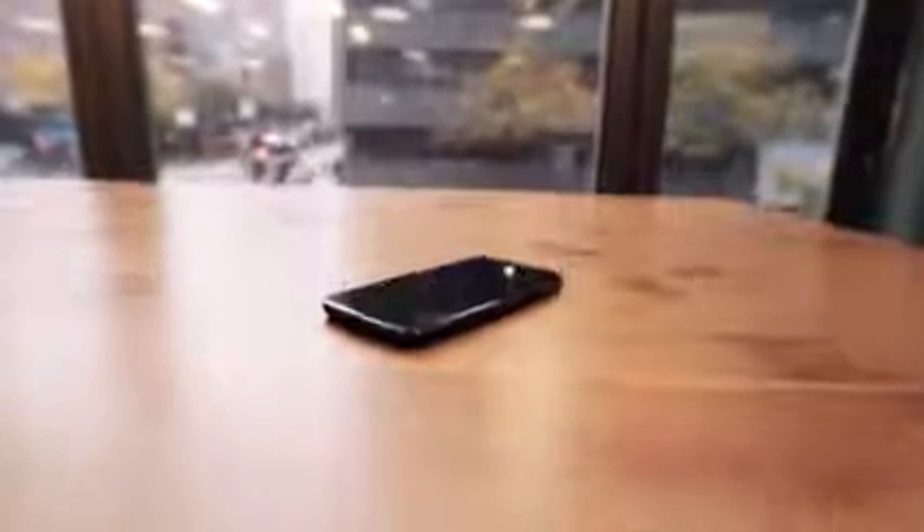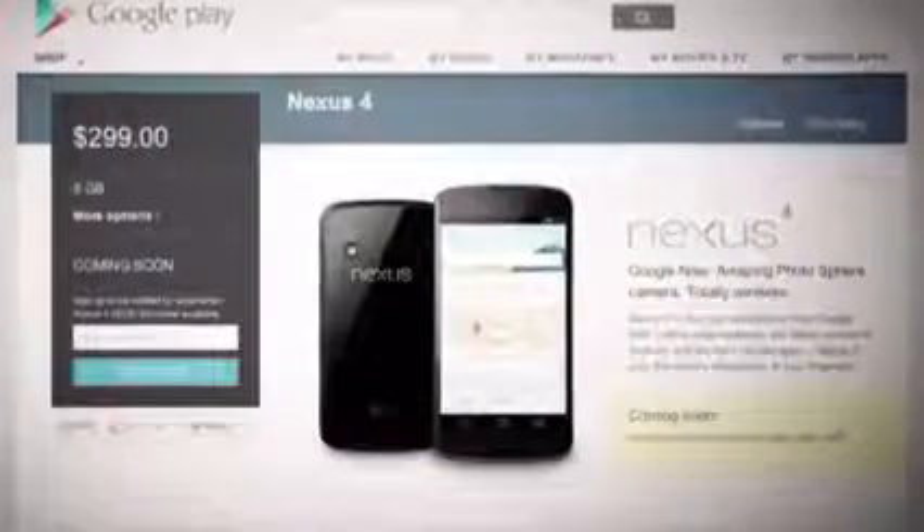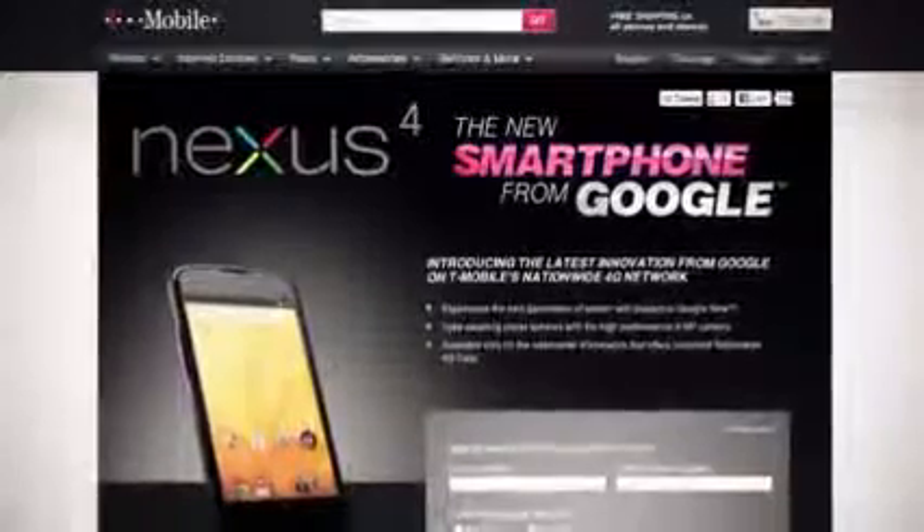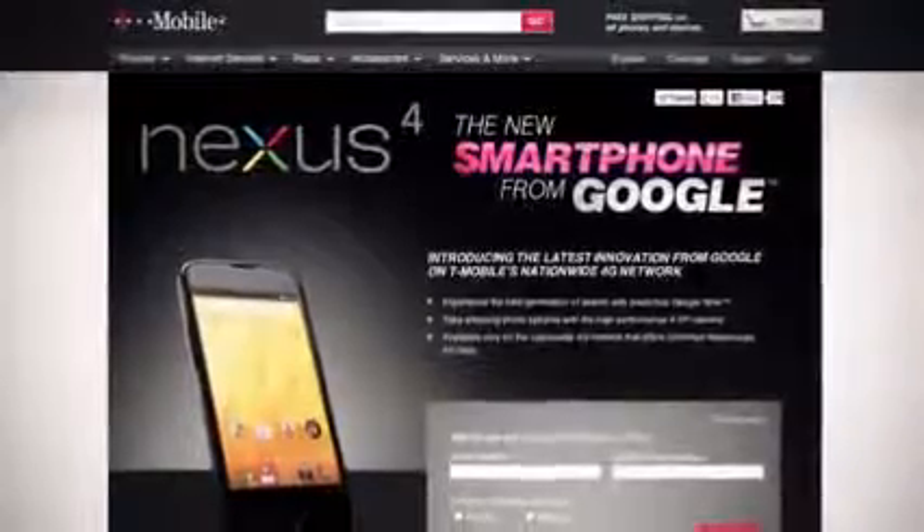Hey, this is Josh from The Verge, and we're taking a look at the Nexus 4, the new flagship Android phone made by LG for Google, which is being sold unlocked in the Google Play Store. There's an 8GB version for $299 and a 16GB version for $349, and it's also being sold by T-Mobile on contract, where a 16GB version goes for $199. The new device replaces the Galaxy Nexus, which was made by Samsung.